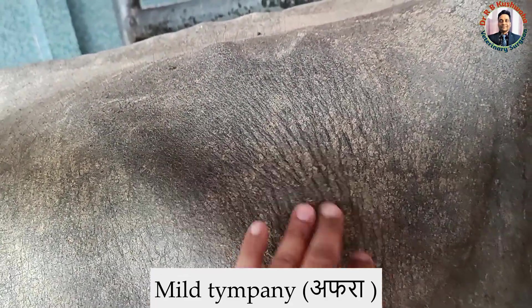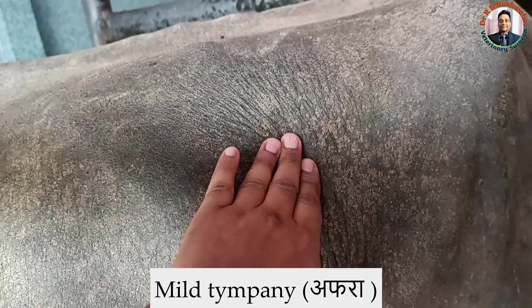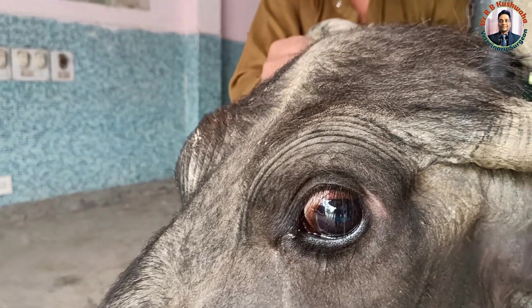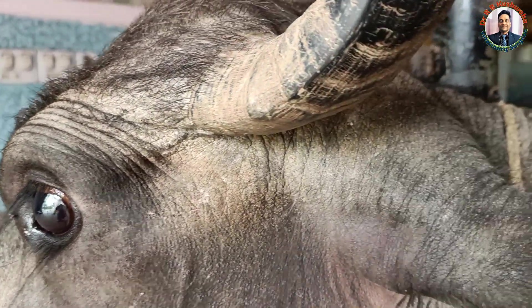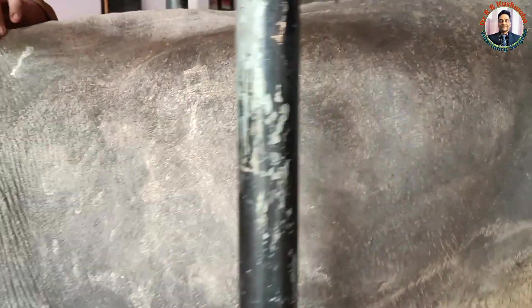Looking at other clinical signs: there is mild tympani present in the left side of the paralumbar fossa — this is persistent but low-grade tympani. You can also see salivation here — foamy salivation. You can see the sunken eye, indicating this animal is very dehydrated. Overall, the condition of the animal is deteriorating day by day.